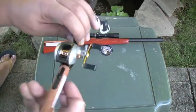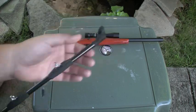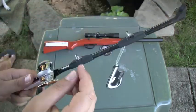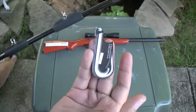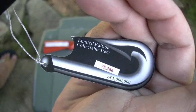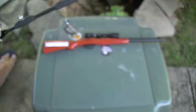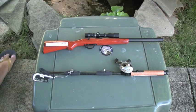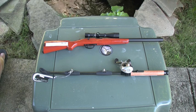He also got me this sweet fishing reel lighter too. Carbon fiber shaft, core candle, gold trim. It's pretty cool. This one's limited edition too. Haven't seen too many of these, so it's pretty cool.